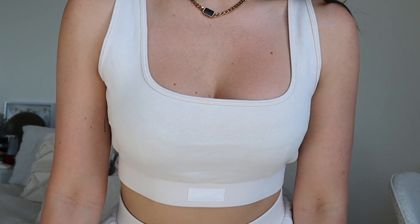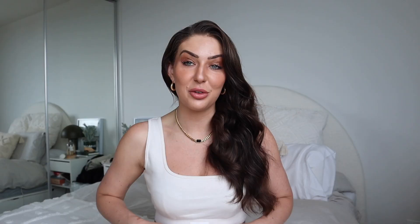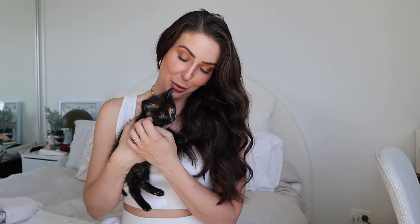On the front of the crop and also the shorts it has a little Lounge logo. My set is in cream but I also really had my eye on the black as well. If I've been looking away from the screen at all it's because I have a very chaotic little kitten running around — this is Strawberry and she's only four weeks old, so she doesn't like that I haven't been paying her attention.